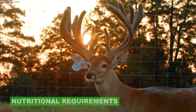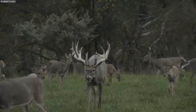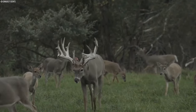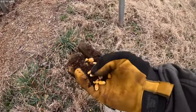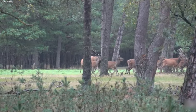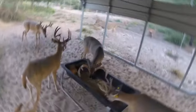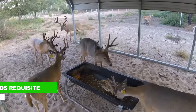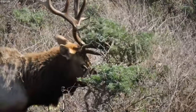Raising deer for their antlers requires a meticulous understanding of their nutritional requirements to foster their growth and development to the fullest extent. For deer, protein stands as a cornerstone of their diet, serving as a catalyst for antler growth and overall bodily development. Especially crucial during the antler growth phase, protein furnishes the essential amino acids requisite for tissue synthesis, fostering the swift expansion of antlers.